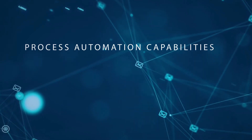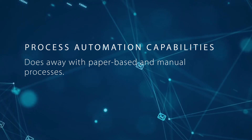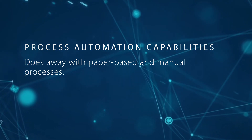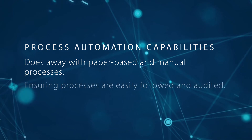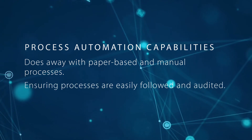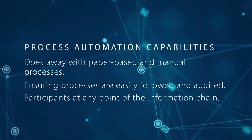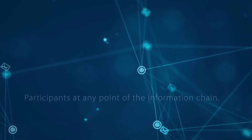The process automation capabilities provide critical functions and allow automated processes in environments that previously had no choice but to use paper-based and manual processes, bringing immeasurable value in ensuring processes are easily followed and audited, as well as being able to have participants at any point of the information chain, even across agencies or countries.